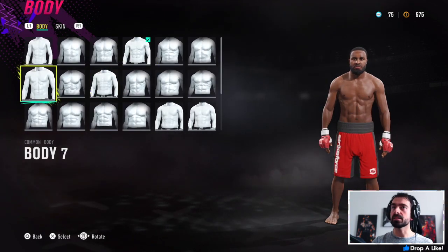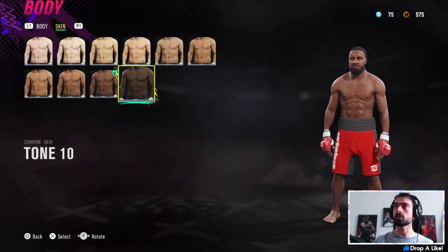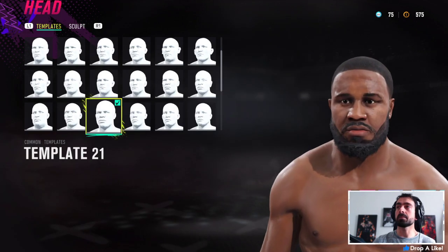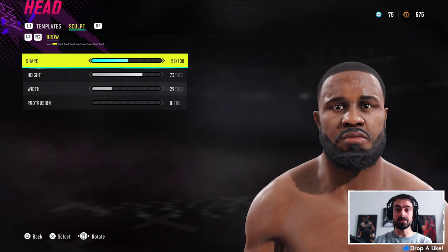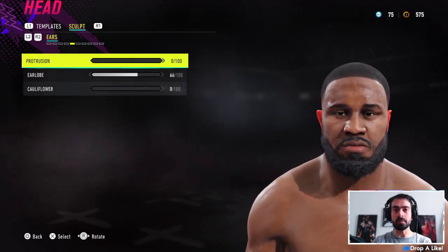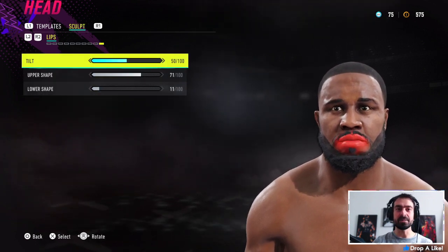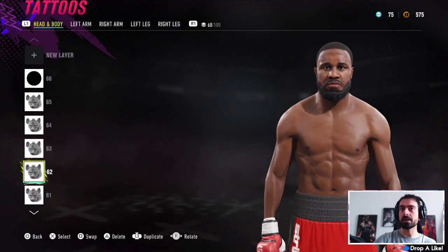For the body type it was body 4 or body 7 — I was battling between those two, so I'll leave it up to you. For the tone I went for tone 9; he's somewhere between tone 9 and 10. For the head I went for template number 21. This was the tricky part — by default this face template looks a bit like Tyron Woodley, and also a bit like Shaquille O'Neal, so I was trying not to go near those two while making tweaks.